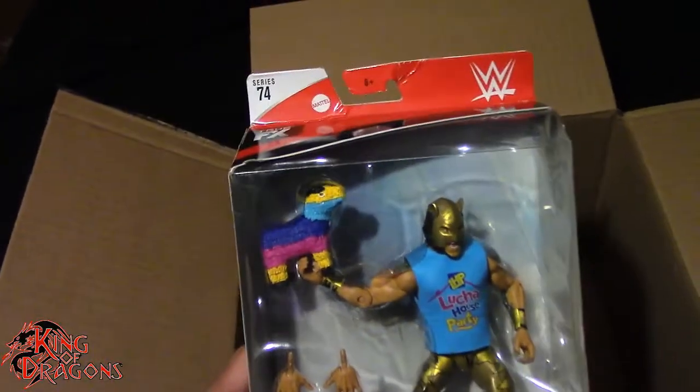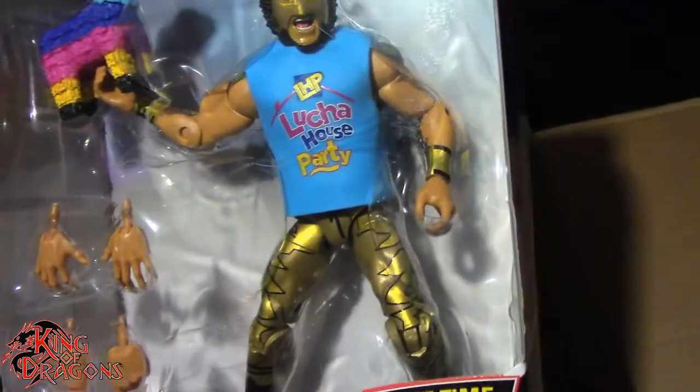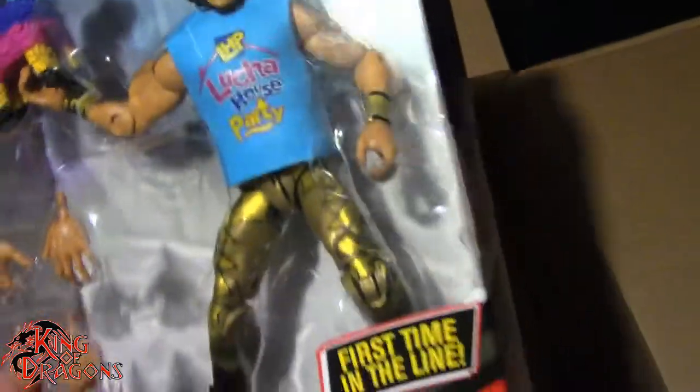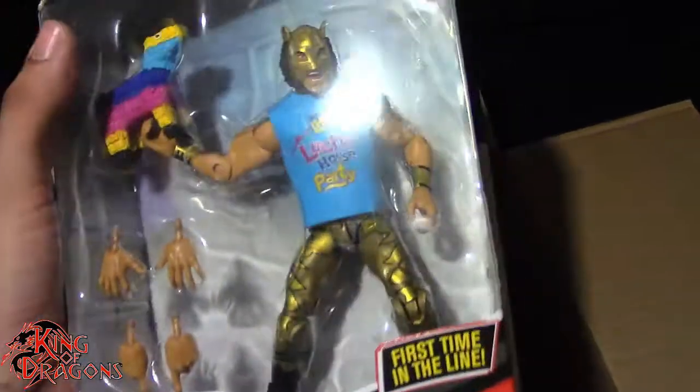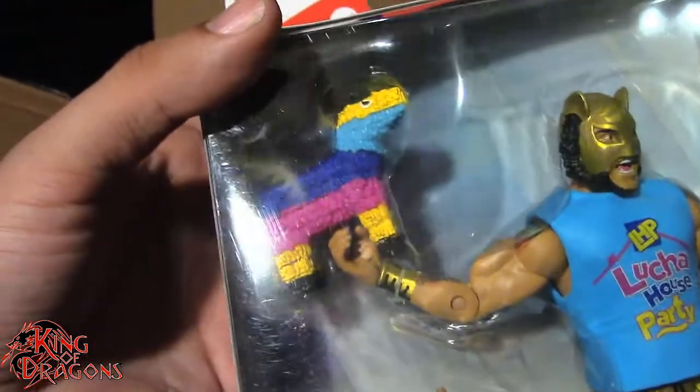We do have the Elite 74 Lince Dorado — as you can see, it is the variant gold costume. I didn't really care which one I got and I just saw this on Ringside and decided to pick it up. You can see the package is a little bit mangled and that's why I got this pretty cheap. The box is kind of beat up at the top but it's just the packaging I'm going to throw away to get to the figure.